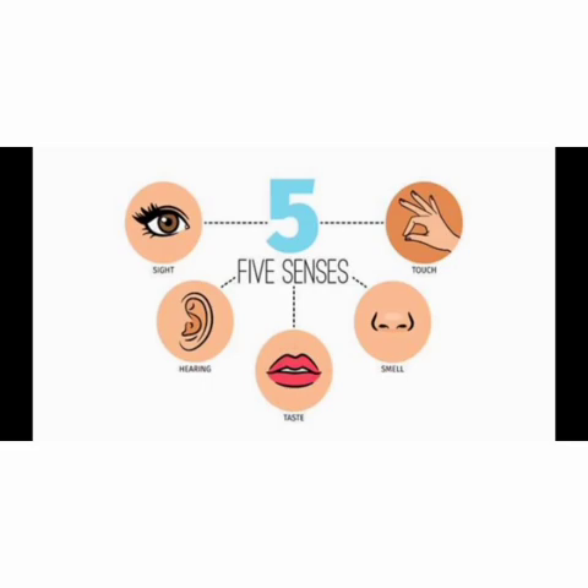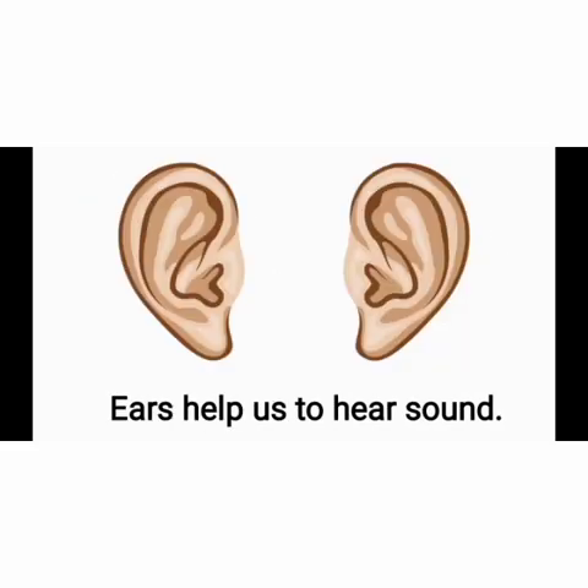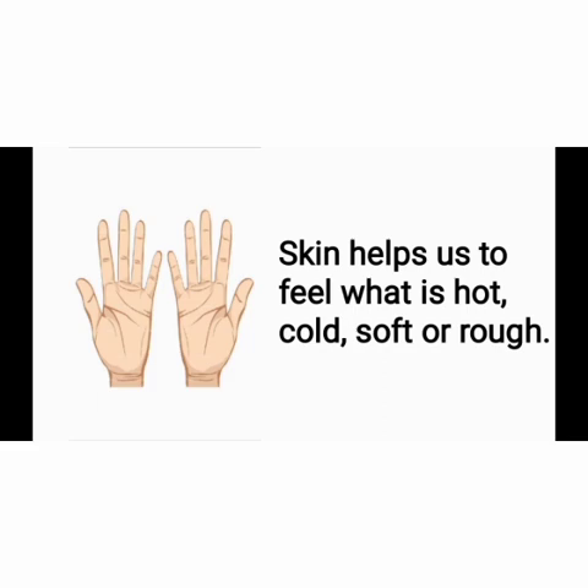Now, let's see the functions of sense organs. Eyes help to read and see things around us. Ears help us to hear sound. The nose helps us to smell things. The tongue helps us to taste many things. Skin helps us to feel what is hot, cold, soft or rough.